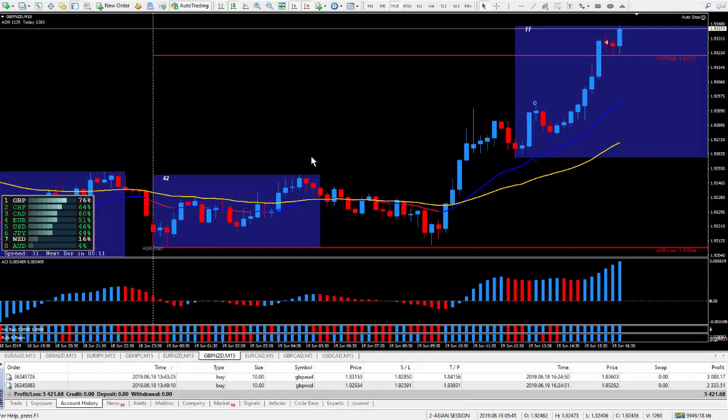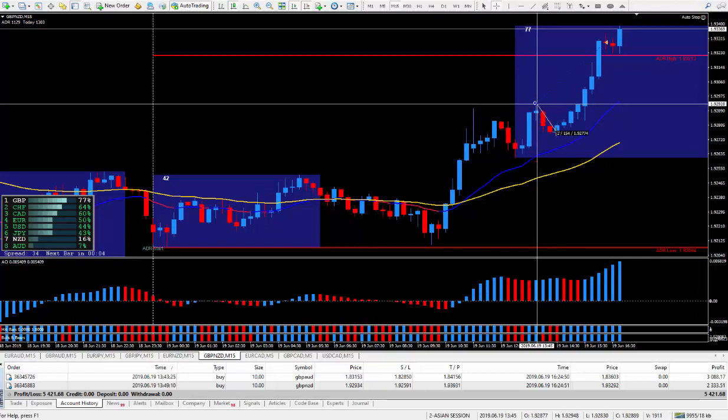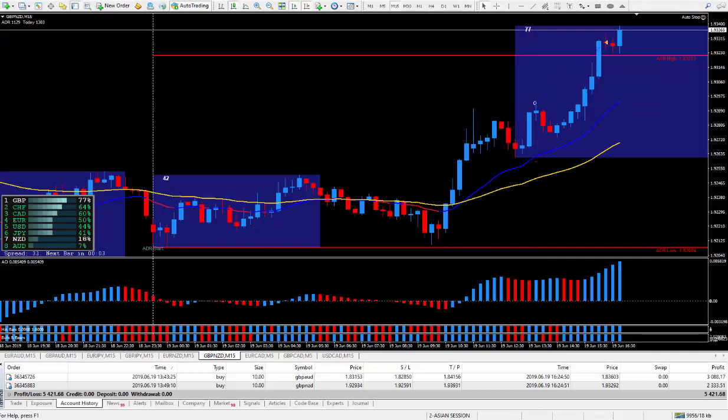Now let's take a look at the second trade I did, which was Pound New Zealand — around the same time, quarter to seven in the morning. I took the trade at this cursor here. It did go against me 18 pips. And I closed it out right here with 36 pips, for no particular reason other than we're past the ADR here.